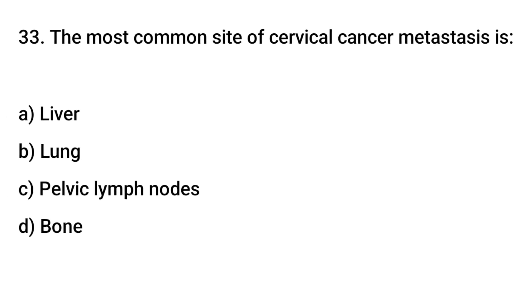Question No. 33: The most common site of cervical cancer metastasis is? The right answer is C: Pelvic lymph nodes.